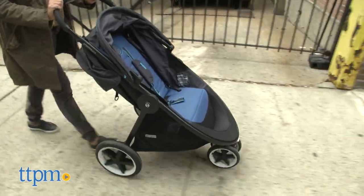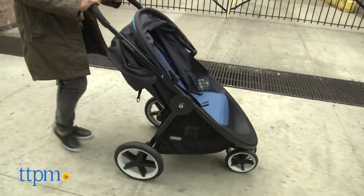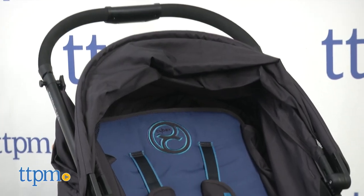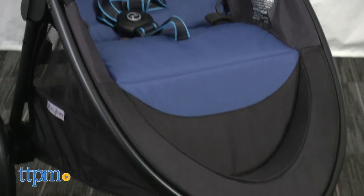This is a great stroller for everyday use because of its large wheels, ease of maneuvering, and it's lightweight. This stroller blends function, safety, design, and practicality in one cool package.